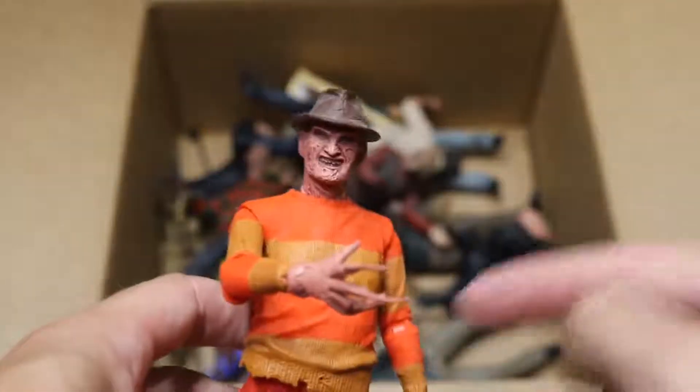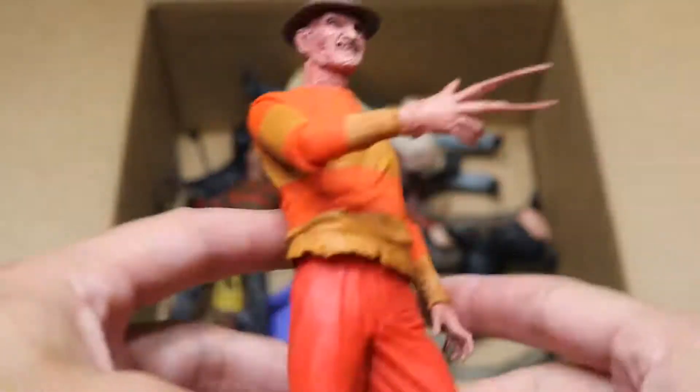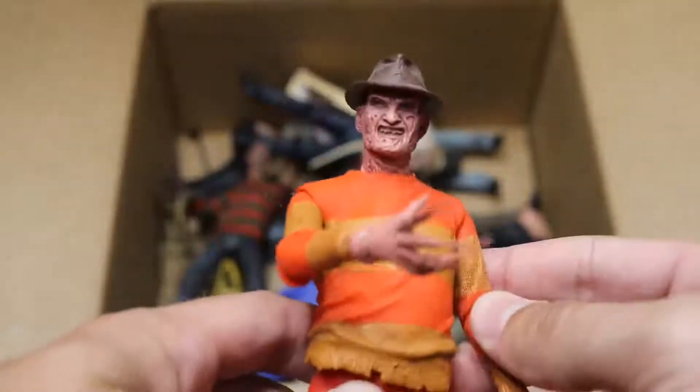Next up, we have a statue of the video game version of Leatherface — I believe he also has the action figure of this from the video game, but this is the statue. Not very much articulation to this, but very good face detail with Freddy Krueger... wait, with Leatherface. We got the hat on there, and again it doesn't really pose its legs at all. It's more of a statue than an action figure.